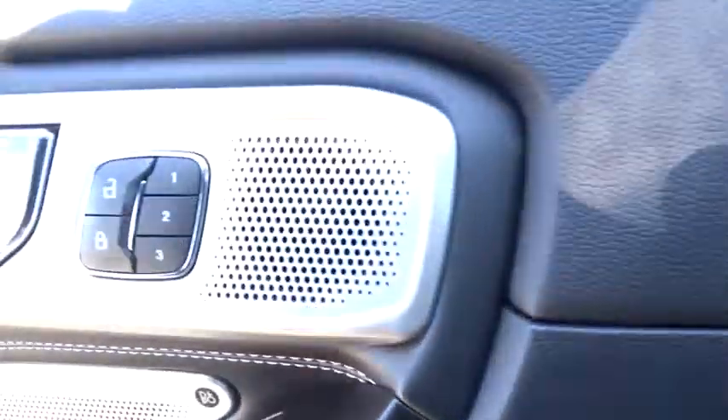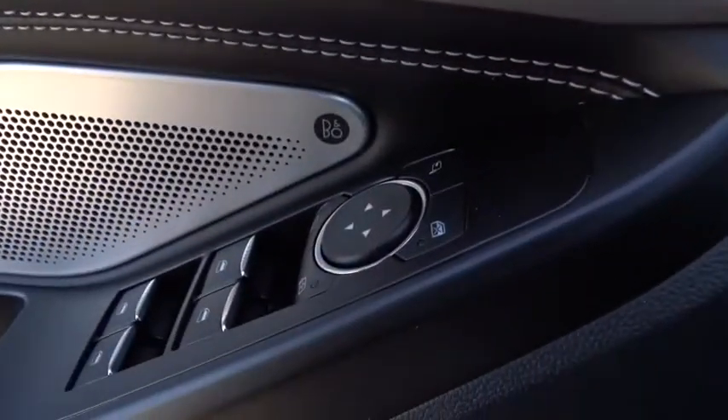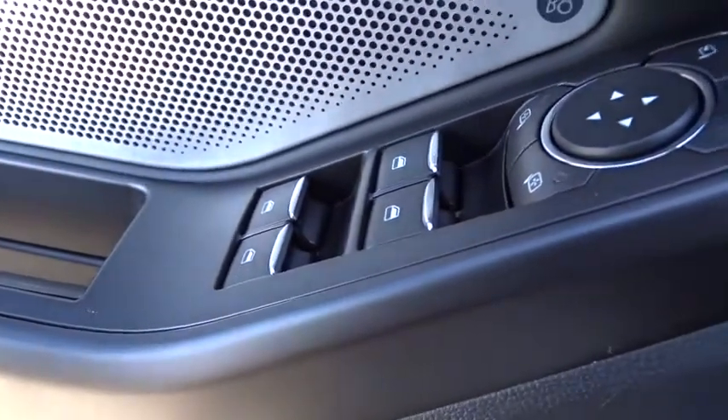Tow hitch, backup camera, leather wrapped steering wheel, moonroof, Bluetooth, power steering, adjustable steering wheel, floor mats, keyless start.